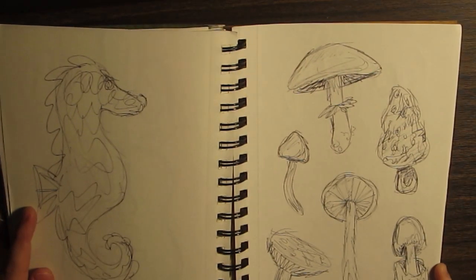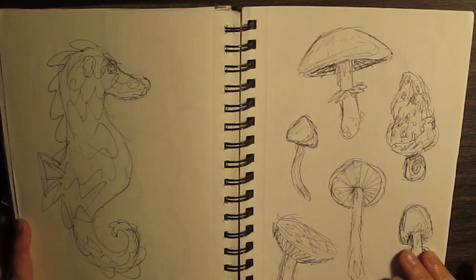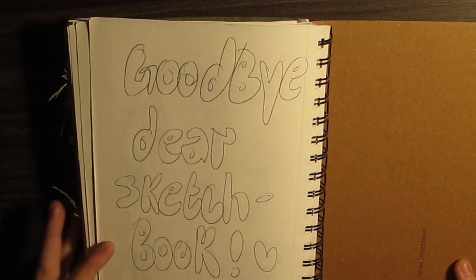A seahorse and some mushrooms casually right next to each other — you know, the norm. And goodbye, dear sketchbook.